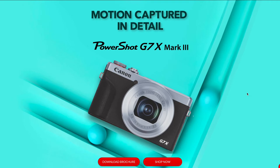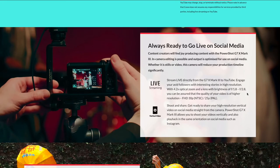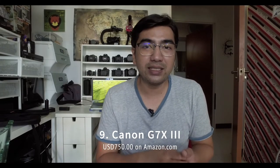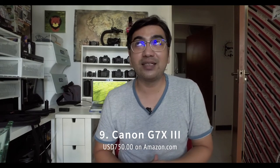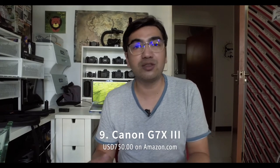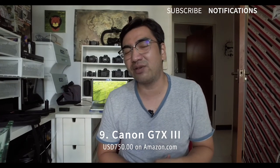Coming in at number nine is a Canon point-and-shoot launched in 2019 — the G7X Mark 3 — at about $750. It has a 180-degree tilt-up screen, 20 megapixels, and can shoot 4K 30 and 1080p 120. The catch is that 1080p 120 on this camera has no autofocus and no audio, which makes it practically unusable unless you're doing purely cinematic slow-motion filming. Other than that, it's not a really worth-it option in my opinion.